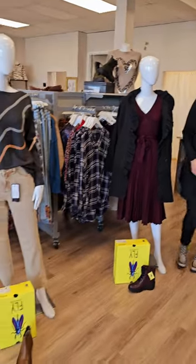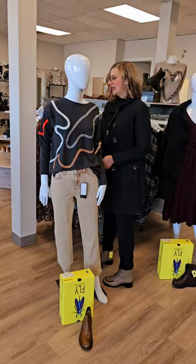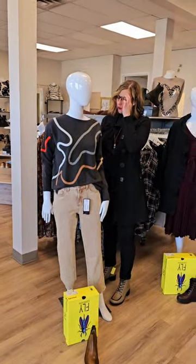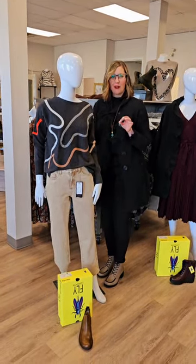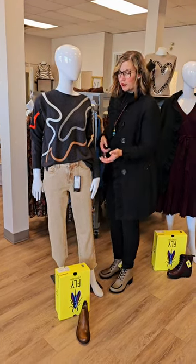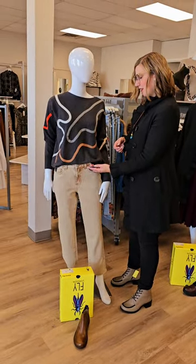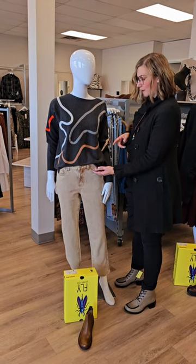Moving on to the final mannequin of the day. This is a beautiful sweater — we did other color combinations earlier this season already. This is the swirl sweater for $192 from Zack and Plover again out of Australia, usually 5% cashmere in these as well. The jeans are a really nice color. This is the Olivia straight leg ankle from French Dressing — it does have a button and zipper for $155.